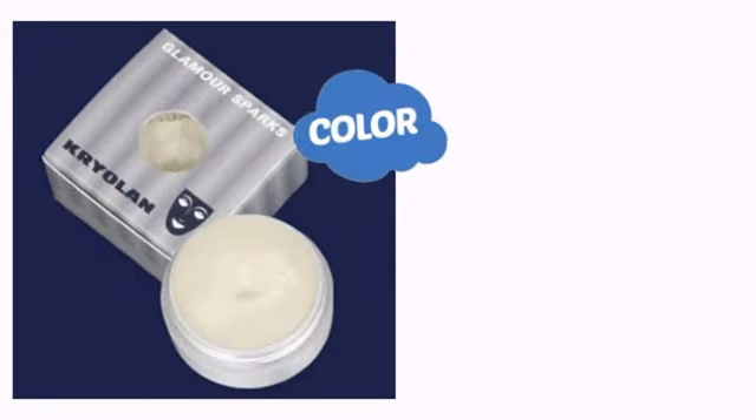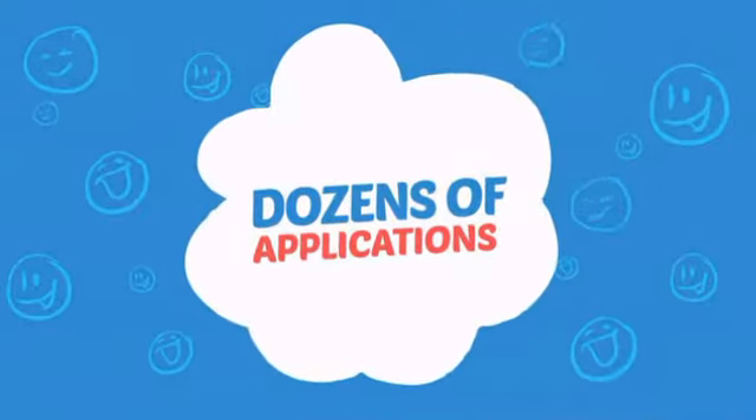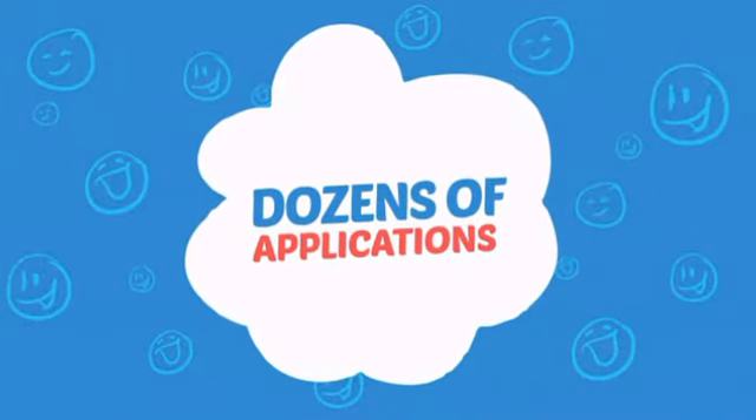With a high-quality color, it's the perfect way to get the perfect look. Wondering how many faces can it paint? How about dozens? That's a lot of happy faces.